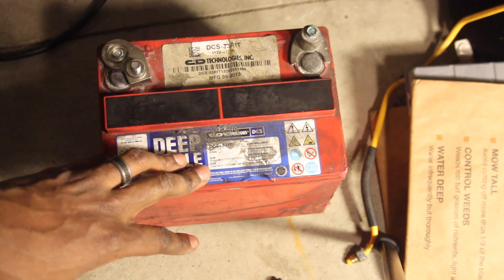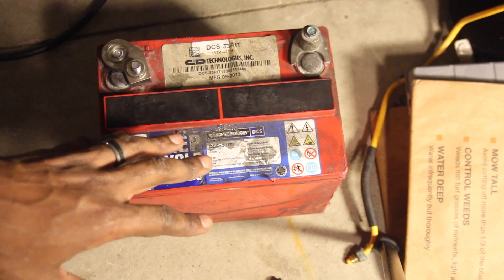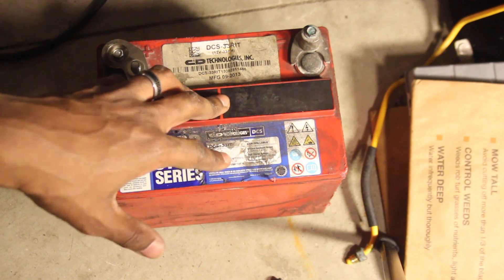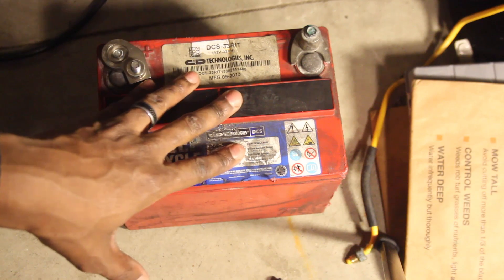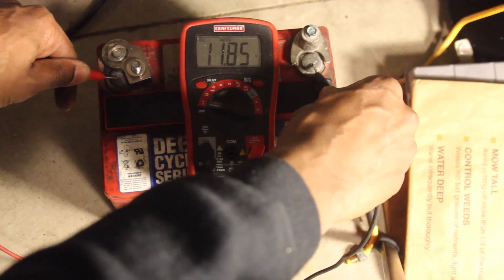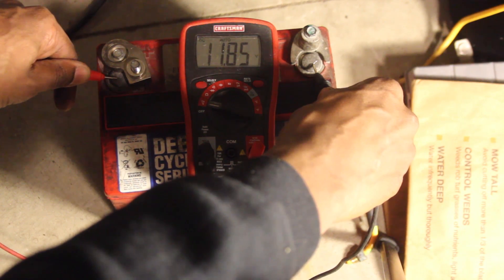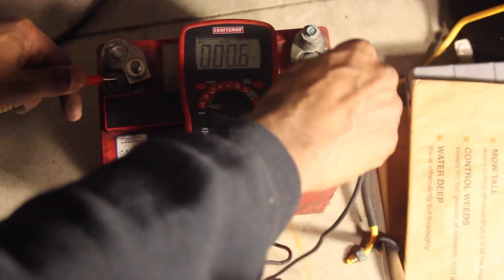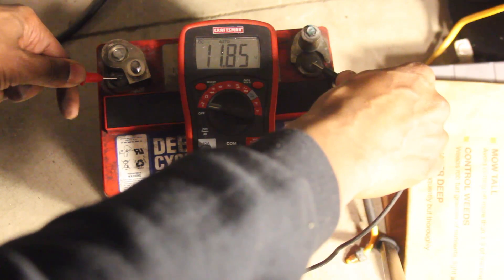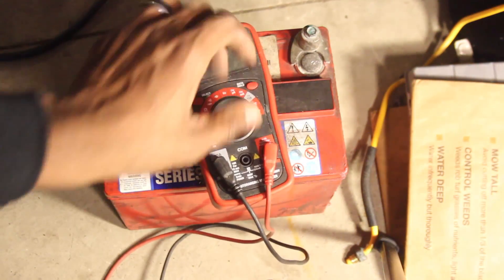That's interesting because I think the car is a 2014 — actually, it's a late 2013 model. So this very well could be the original battery. I'm not sure. Wow, didn't see that one coming — almost a full 12 volts. These things don't even last in a regular functioning car. Almost a full 12 volts. Wow, that's amazing.